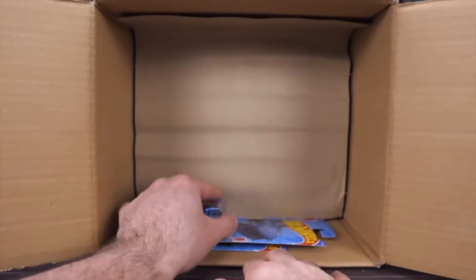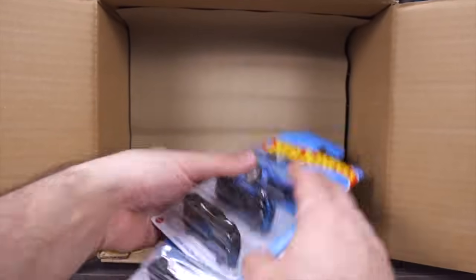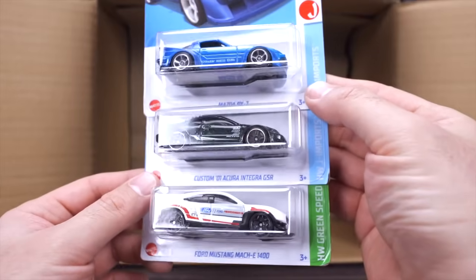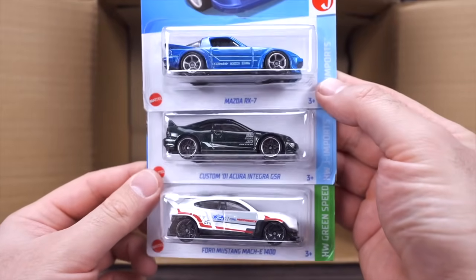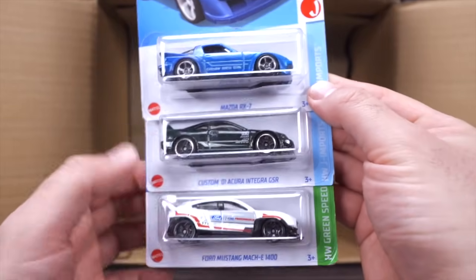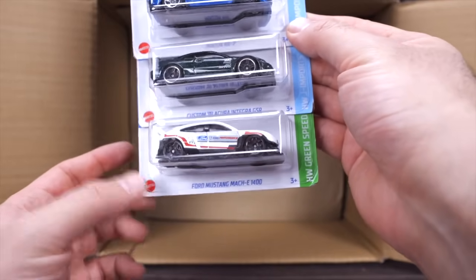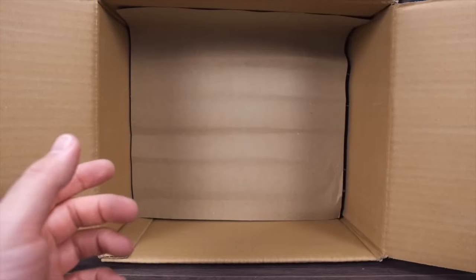Our last three cars of the first half: we've got the Mazda RX-7, the Custom 2001 Acura Integra GSR in a nice new color, and another one of the Mustang Mach-E 1400s. Got a couple of those ones now.